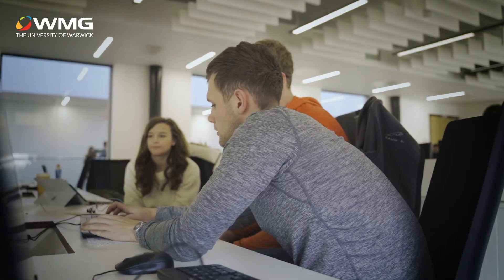This is the computer lab. Digital technology solutions apprentices use this for programming and networking, as well as engineering programmes for 3D CAD.